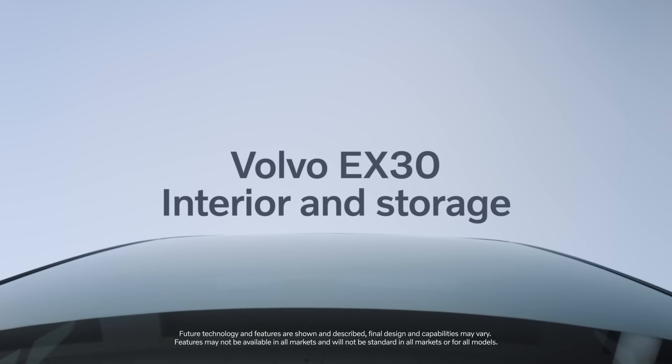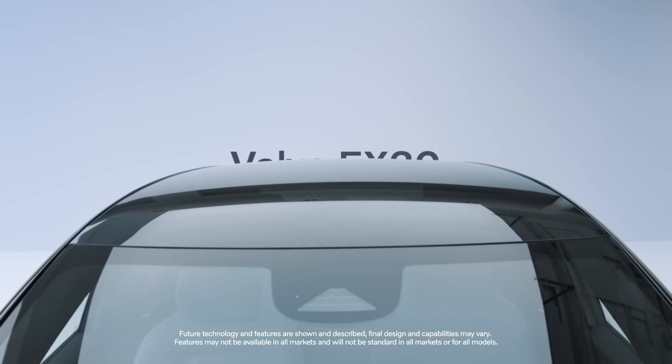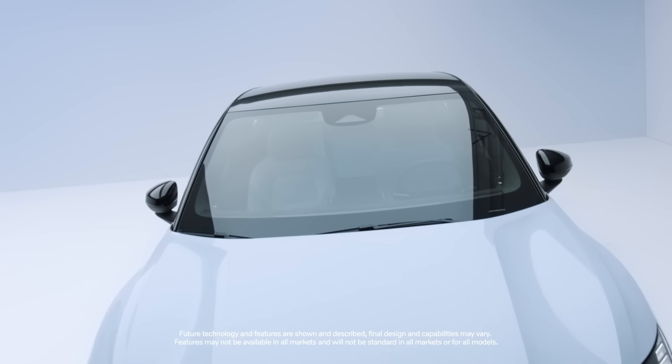The design brief for this car was a Volvo shot of espresso. It's a small car, full of flavour, optimal and essential.